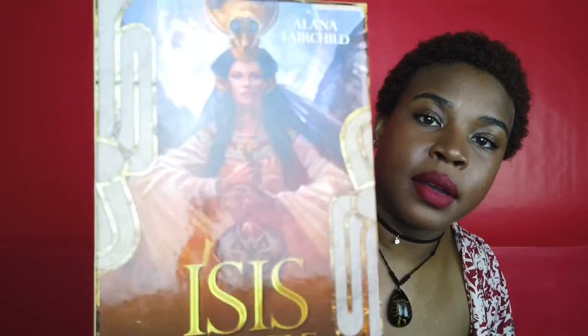Now I have the Alana Fairchild Isis Oracle. I purchased this deck because on YouTube, Alana has a CD of meditations that go along with Isis and I enjoy listening to those a lot. I figured out there was an oracle deck to go along with it, and I was like, I've got to get it. This one is by Blue Angel Publishing and it is 44 cards — so it's looking like I'm going to have to do an updated 'What Is Oracle?' video, because it really does seem like oracle decks have 44 cards.